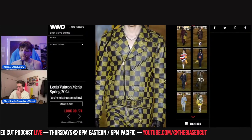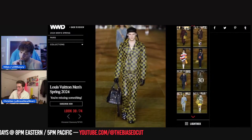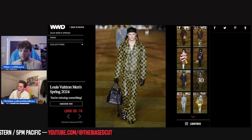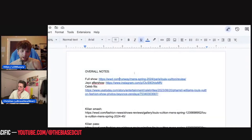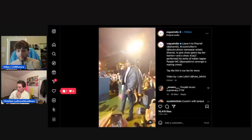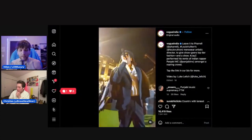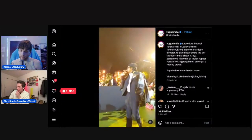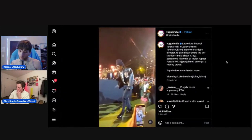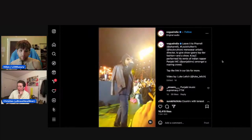That jacket might be a sleeper success of the show. It's probably going to cost like $30,000. The fact that Jay-Z wore the brown checkerboard moto jacket at the after-show means this is going to be a big grail piece for them out of this collection. But nobody will be able to buy it — it will cost you a car.